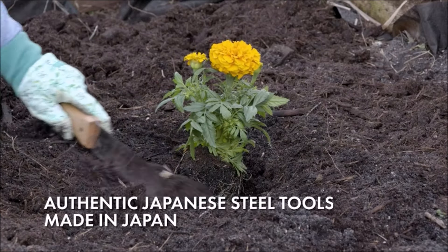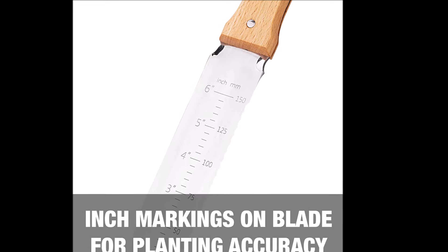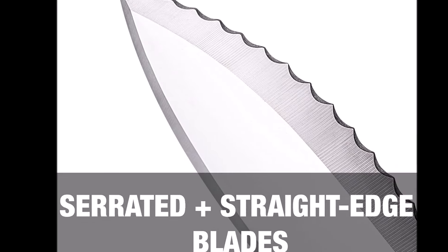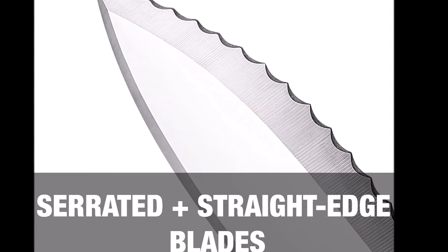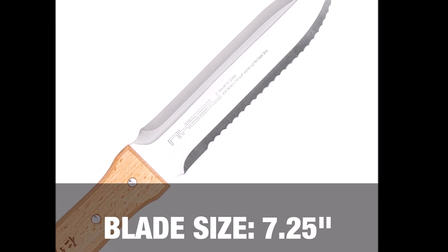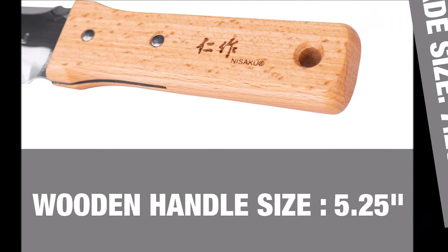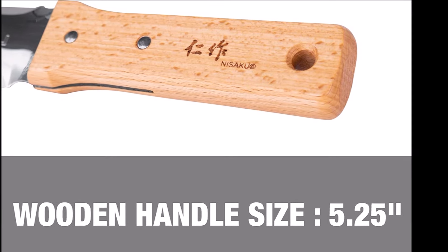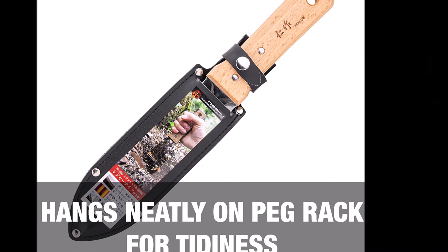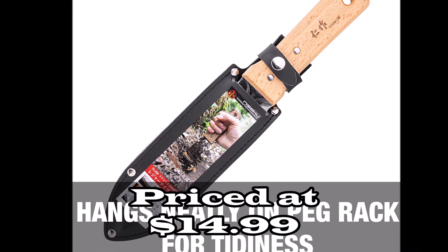Designed for durability, the blade is rust and scratch-resistant, maintaining its razor-sharp edge through extensive use. The ergonomic design includes a 7.25-inch blade and a 5.25-inch wooden handle, providing a comfortable grip. Weighing just 10 ounces, it's lightweight yet robust. Whether you're digging, weeding, cutting, or planting, the Nisaku NJP650 is your go-to tool for reliable performance and precision. Elevate your gardening experience with this exceptional Japanese weeding knife.